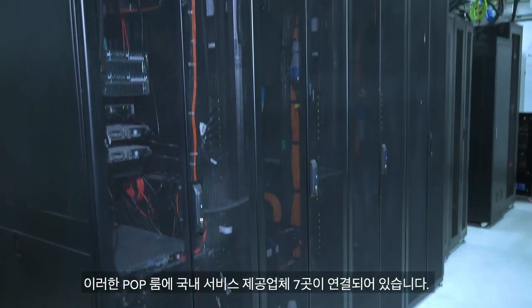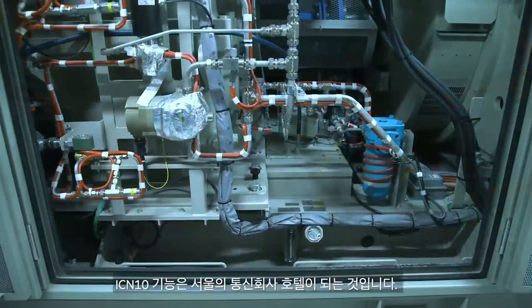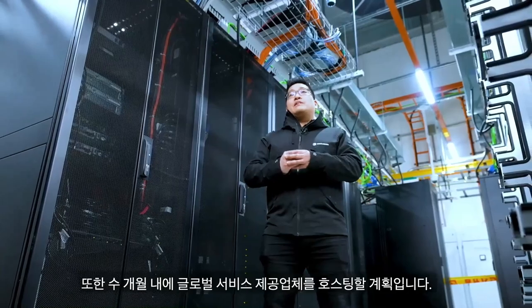ICN10 is the first carrier-neutral data center in Korea. There are seven local service providers that are linked to these POP rooms. ICN10's feature is to be a carrier hotel in the Seoul area. We are also looking to host global service providers in the coming months.